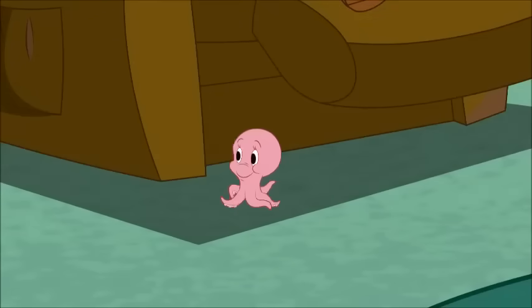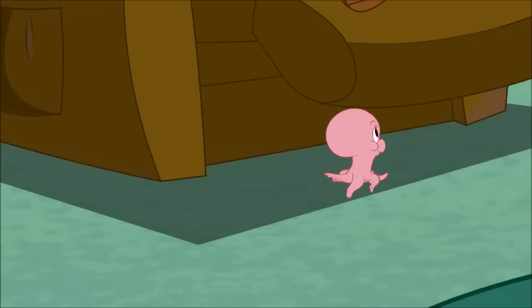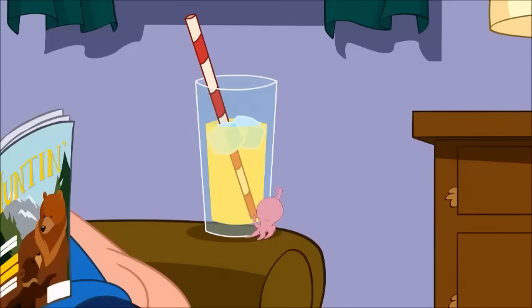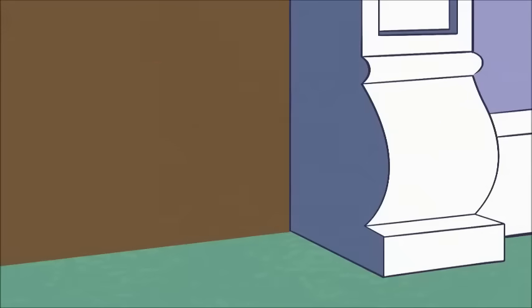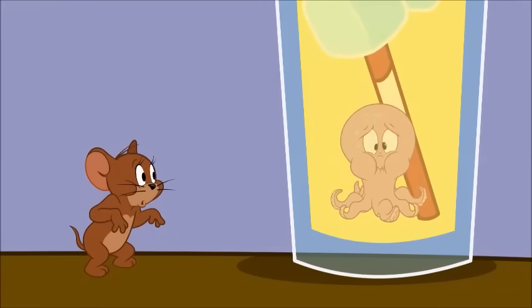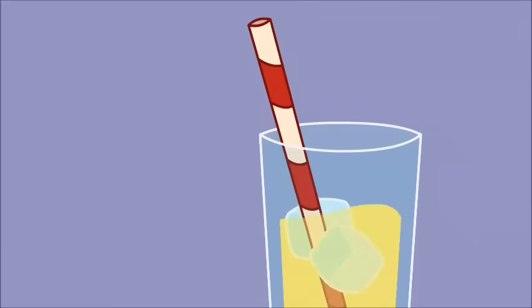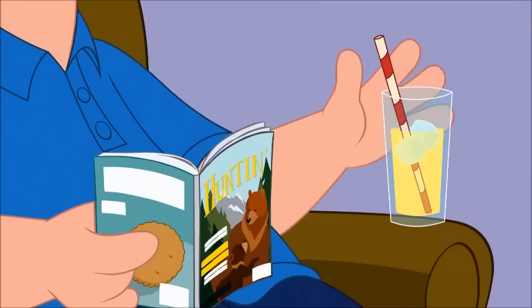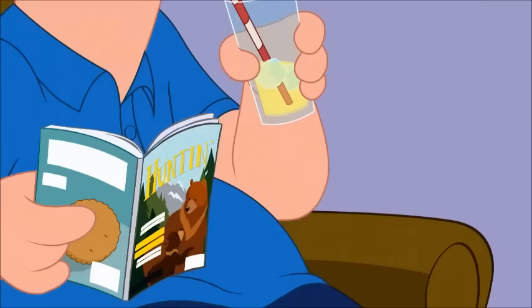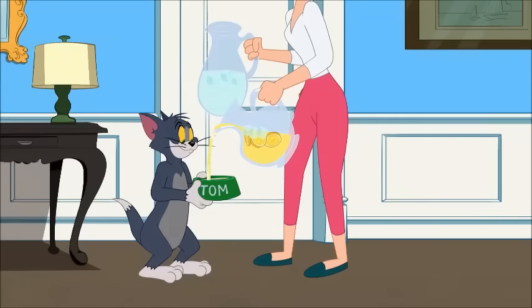More lemonade? Sure. More lemonade? Okay, you can have one refill, but that's it for now.